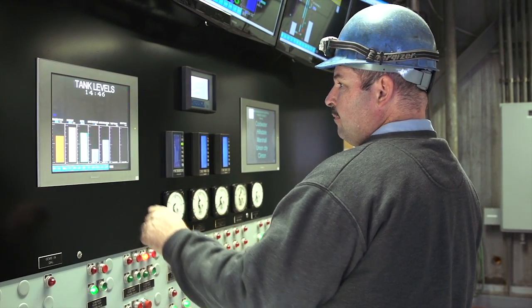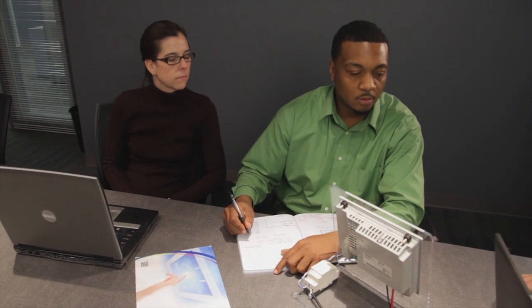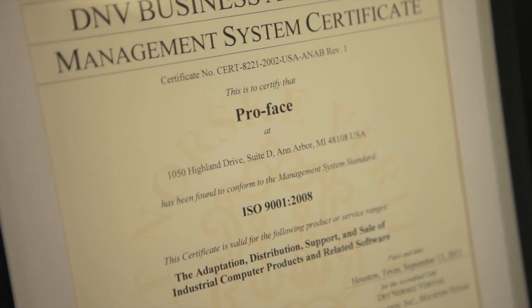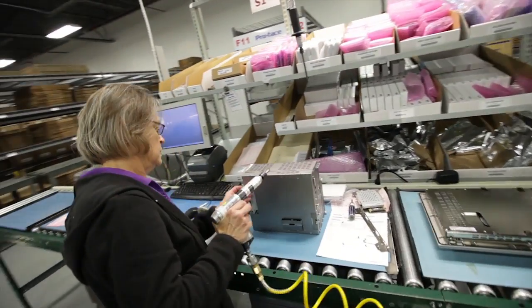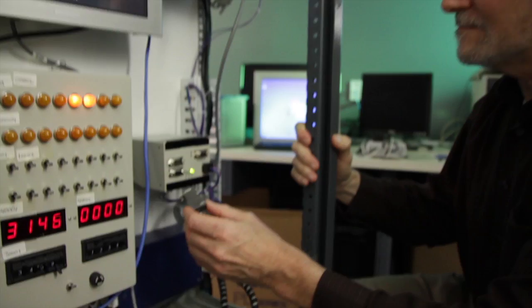ProFace helps manufacturers, big and small, solve their toughest factory problems and make their companies efficient, automated, and profitable. As an ISO 9001 certified company, ProFace was the first to produce a programmable touchscreen operator interface, and our hardware and software connects to more third-party devices than any others in the industry.